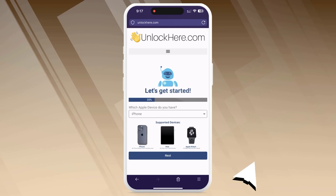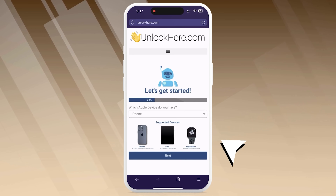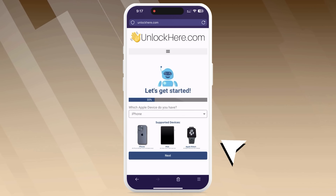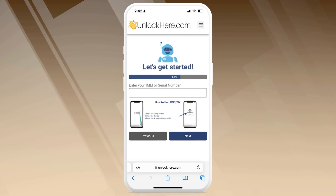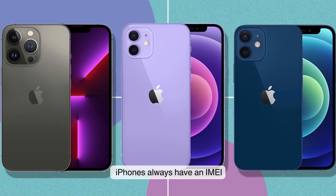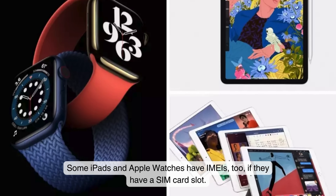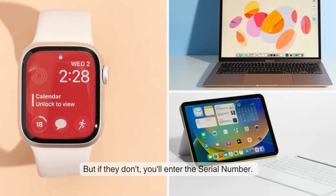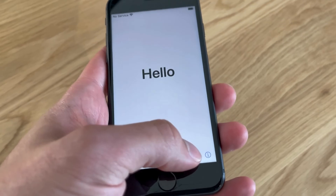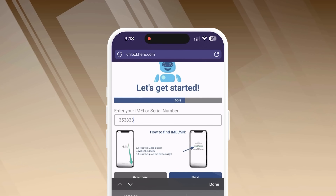You'll then select your device type. For this example we'll choose iPhone, but you can select iPad or Apple Watch if that's what you've got. This next bit is significant: you need to enter your IMEI or serial number. All iPhones have IMEIs, so go with that for an iPhone. Some iPads and Apple Watches have IMEIs too if they have a SIM card slot; if they don't, you'll enter the serial number. To find this info, press the Sleep button on your locked device and tap the I icon on the bottom right — there's your device info.